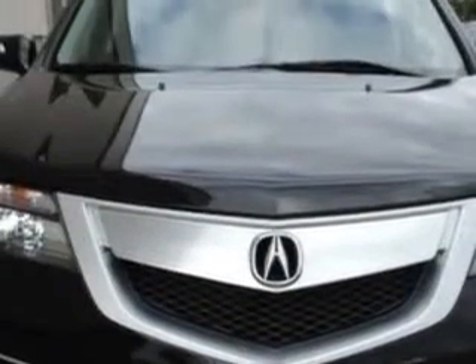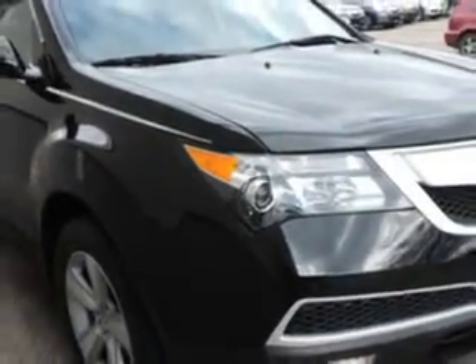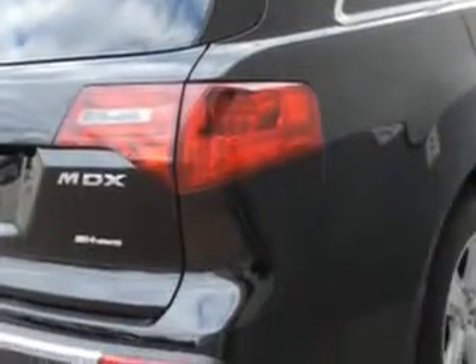Imagine driving this Crystal Black Pearl 2010 Acura MDX SUV, all-wheel drive technology, equipped with a 6-cylinder engine and an automatic transmission. Enjoy an impressive 21 miles to the gallon on this family SUV.